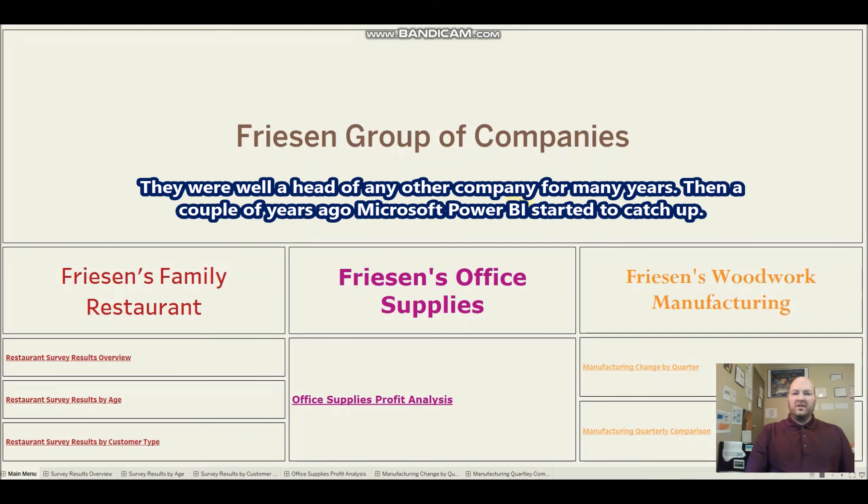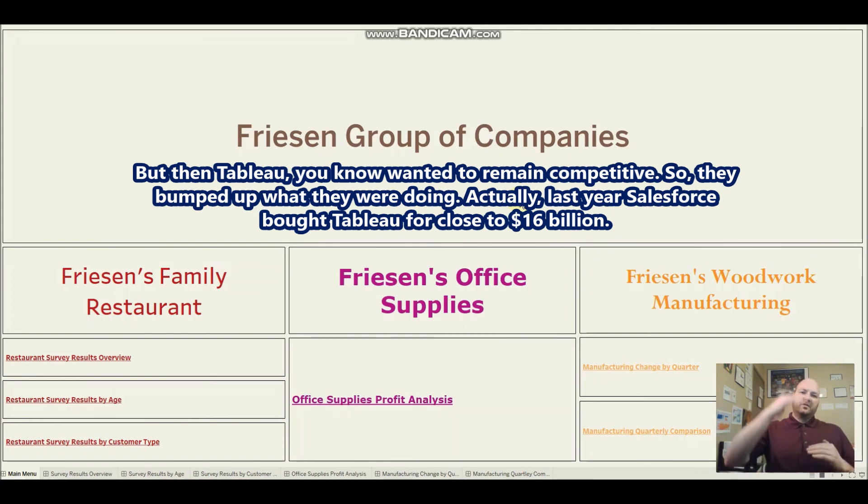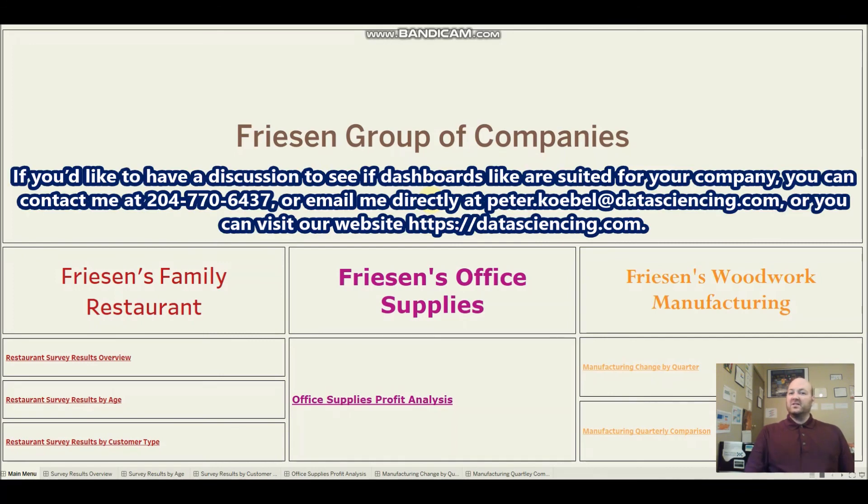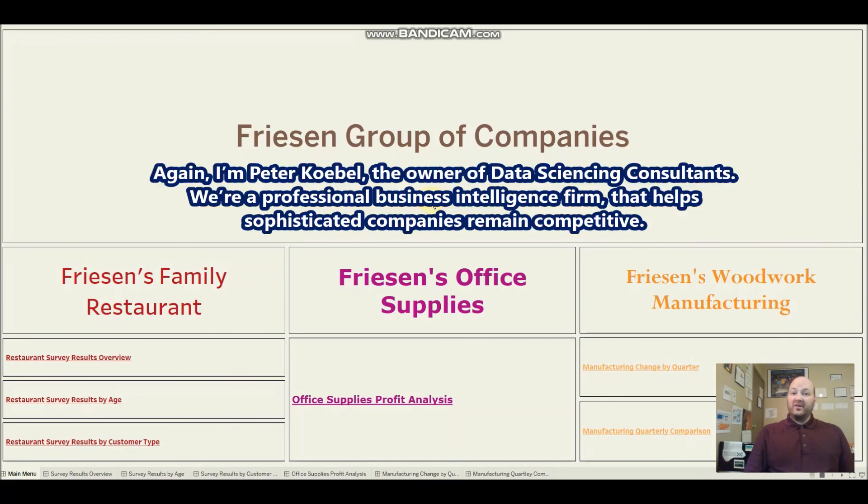The program I used is called Tableau — the most sophisticated interactive dashboard program available. They were well ahead of any other company for many years, and while Microsoft Power BI started catching up a couple years ago, Tableau responded by pushing their innovation. Last year Salesforce bought Tableau for close to $16 billion, so Tableau will be top of the line for years to come. You can contact me at 204-770-6437, email peter.koebel@datasciencing.com, or visit datasciencing.com. I'm Peter Koebel, owner of Data Sciencing Consultants, a professional business intelligence firm helping sophisticated companies remain competitive.